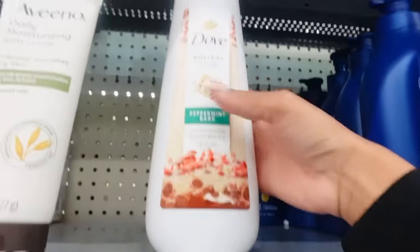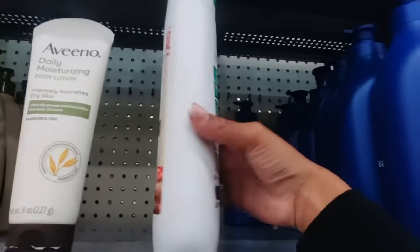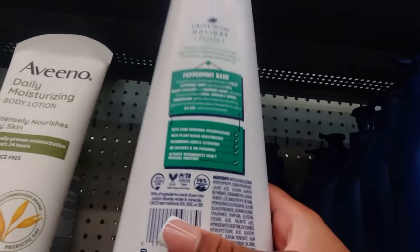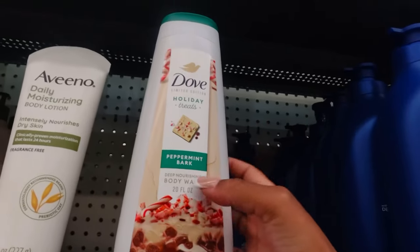Now we're moving on to body scrubs. I don't know if they have holiday scent body scrubs here, but Tree Hut might have some. I really hope Soap and Glory has a holiday scent. Oh my goodness — I found another Dove limited edition: the peppermint bark! It says fresh peppermint, creamy rich chocolate, luxury leather wonderland. I think if I like this one better I'm gonna get it, but I'm still gonna go to Target to see the other limited edition scents.